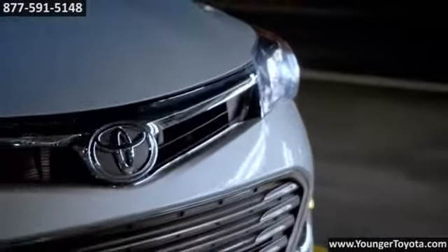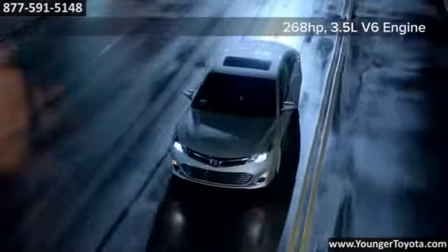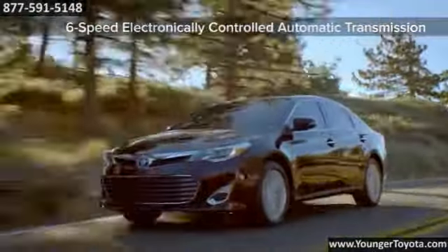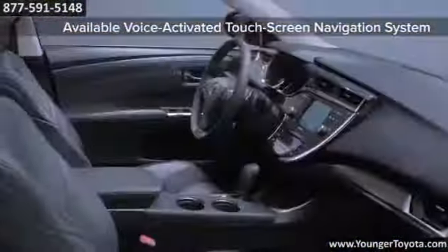A smooth and powerful 3.5 liter V6 powers the Avalon, producing an impressive 268 horsepower and 248 pound feet of torque. Equipped with sport mode, the Avalon has increased throttle response and quicker steering when livelier handling is desired.